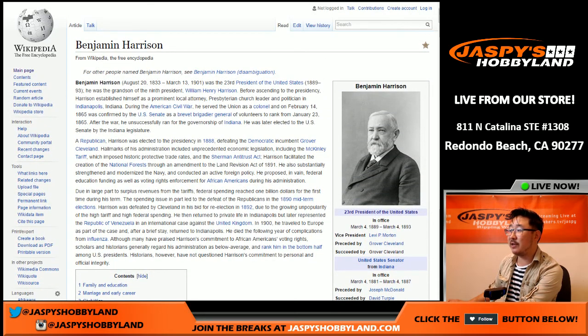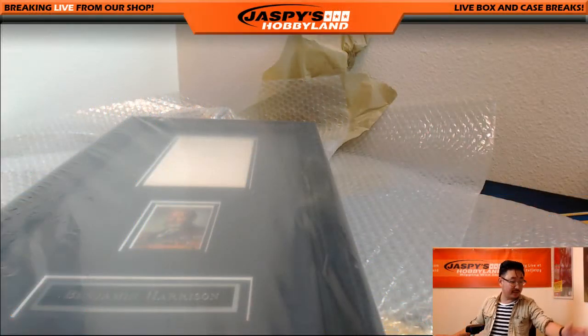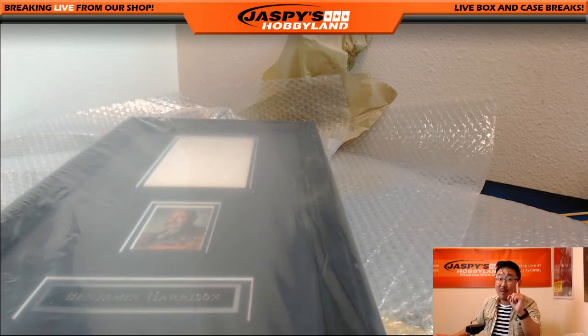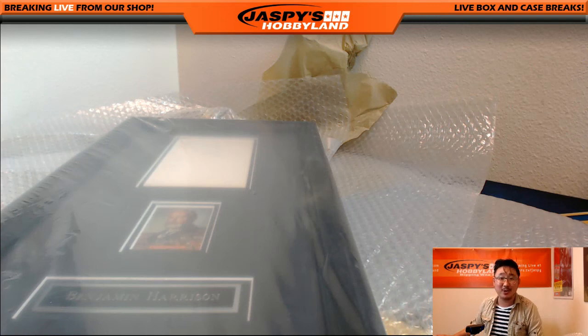Thanks very much, everybody. That's it — that was the last hit out of Super Break Supercharged National Edition. We have one more of these left, so if you want to do it, go to jaspyshobbyland.com and check it out. We will see you next time. This is Joe for Jaspys Hobbyland — I'll see you later. Enjoy your next day, bye.